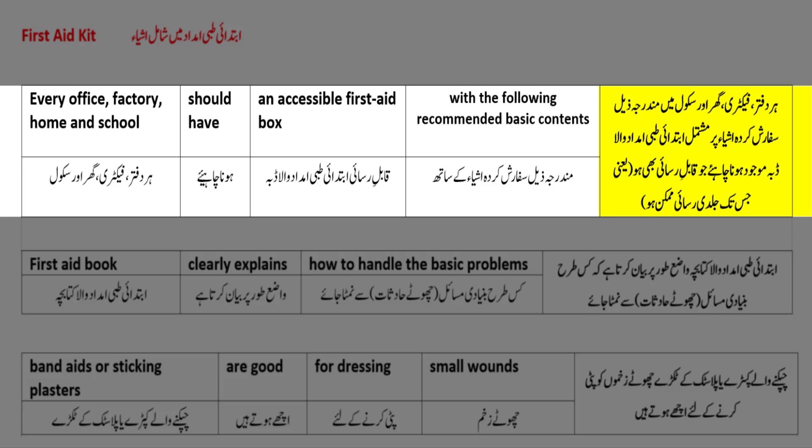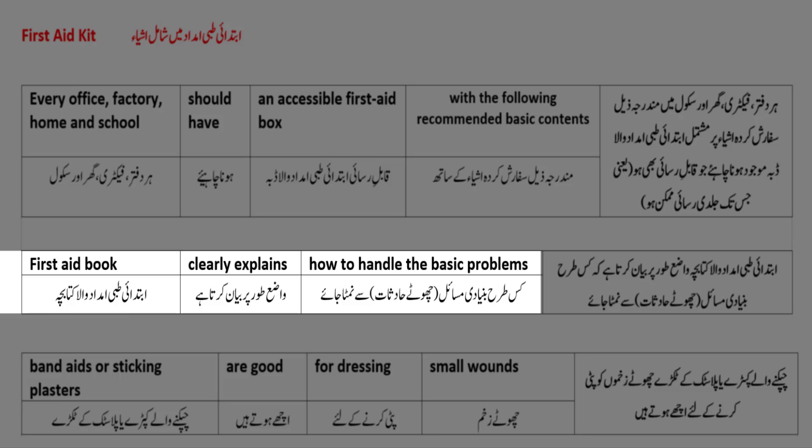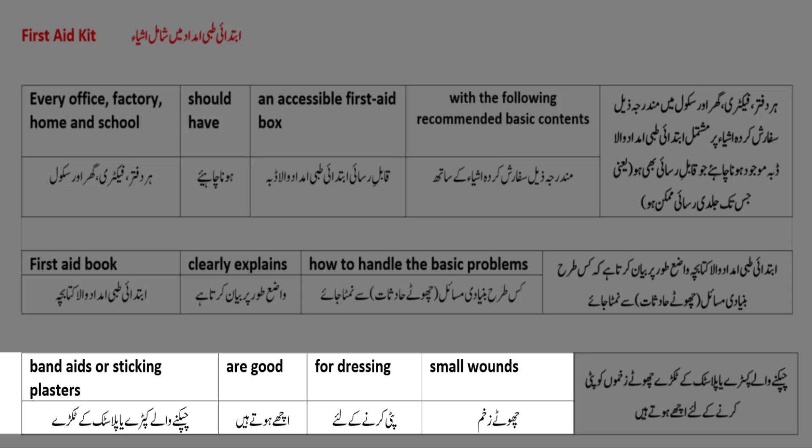ہر دفتر، فیکٹری، گھر اور سکول میں مدرجہ زیل سفارش کردہ اشیا پر مشتمل ابتدائی طبی امداد والا ڈبہ موجود ہونا چاہیے جو قابل رسائی بھی ہو۔ First aid book - ابتدائی طبی امداد والا کتابچہ - clearly explains - واضح طور پر بیان کرتا ہے - how to handle the basic problems - کس طرح بنیادی مسائل یا چھوٹے حادثات سے نمٹا جائے۔